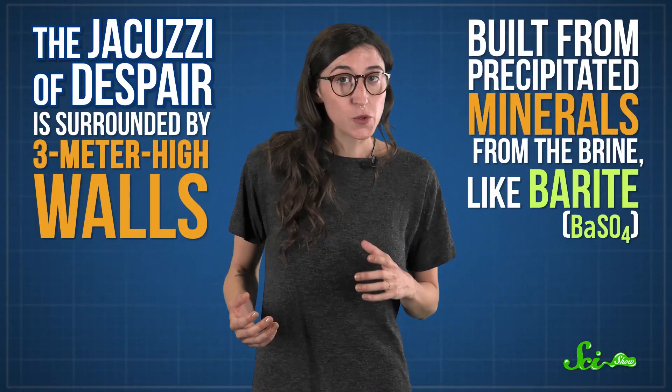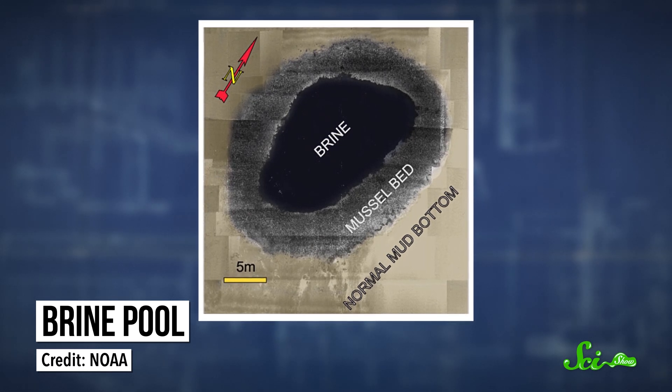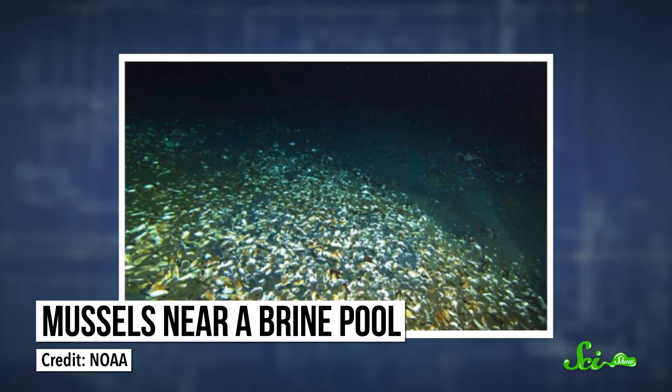And yet there are complex organisms making a life down there. The Jacuzzi of Despair is surrounded by three-meter-high walls built from precipitated minerals from the brine, like barite. All along these walls live massive colonies of mussels with chemosynthetic bacteria in their gills that can use the methane from the pool as a source of energy and carbon. You'll also find shrimp, crabs, and amphipods crawling around down there. It's not the most diverse ecosystem on the planet, but these creatures are on the edge of instant death, so maybe give them a break.